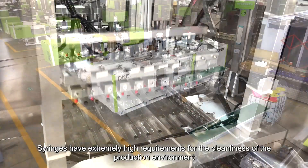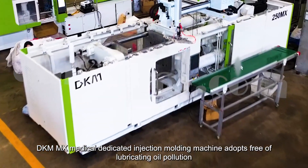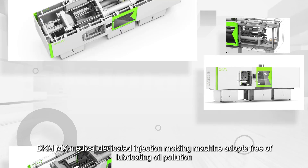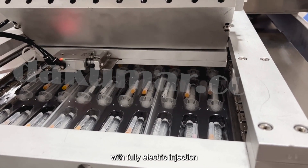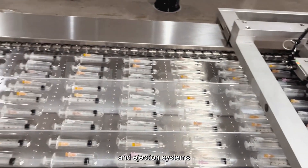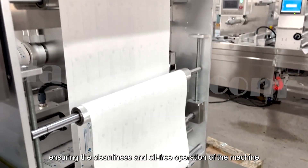Syringes have extremely high requirements for the cleanliness of the production environment. DKM's medical-dedicated injection molding machine adopts a free-of-lubricating-oil-pollution design, with fully electric injection, mold opening and closing, and ejection systems, ensuring the cleanliness and oil-free operation of the machine.